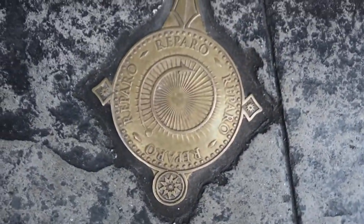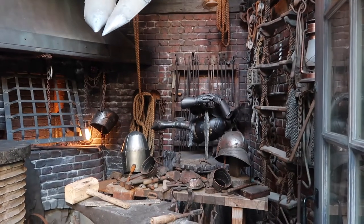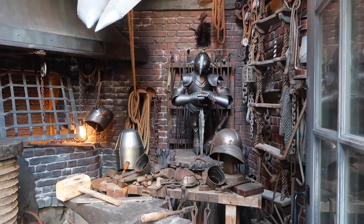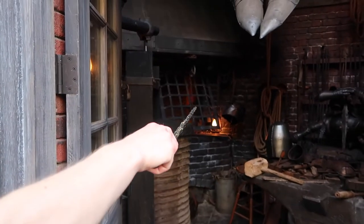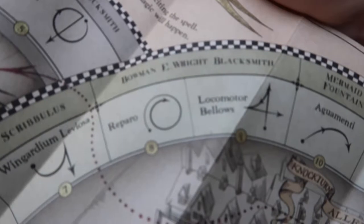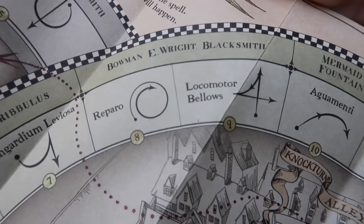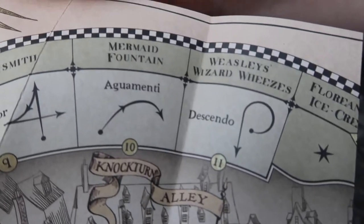So there are two spots here — first is the park. The Blacksmith has two spells: Reparo and Locomotor Bellows. Next up is the Mermaid Fountain, which is right behind us here.